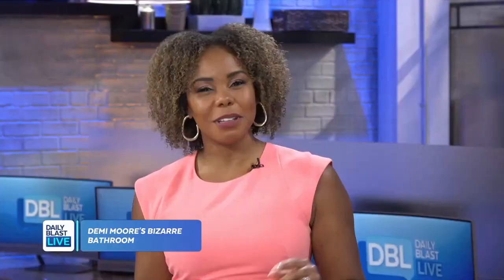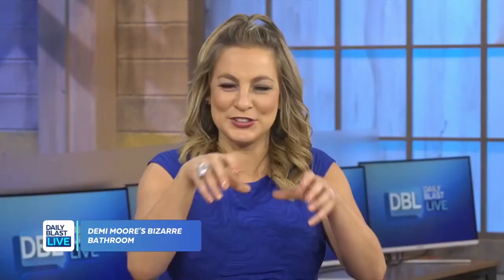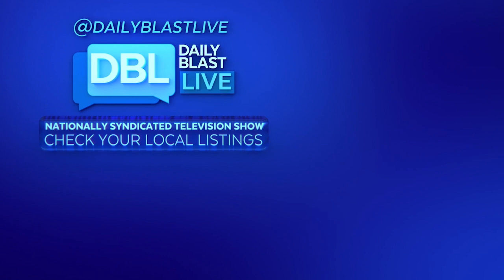The hosts joke that one of them seems like a carpet-in-the-bathroom type of person. They bring up how one of their colleagues' grandmother used to have a toilet seat cover cushion — a classic grandma move. Another host agrees, noting her grandma did the same thing, adding that it does make your tush warm, which is nice.